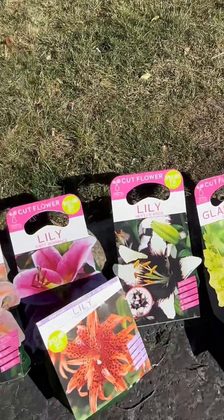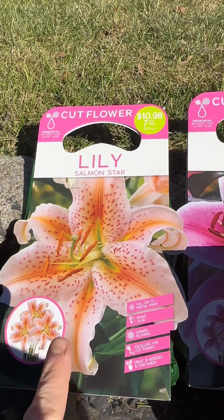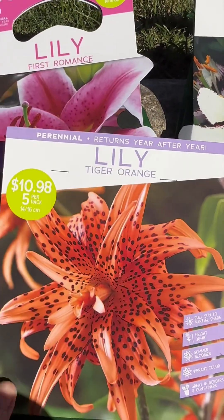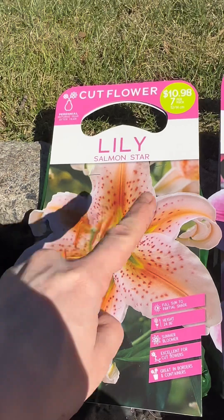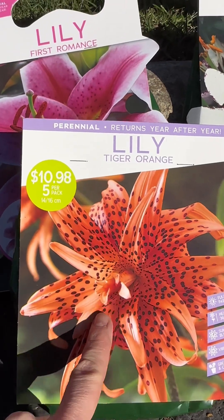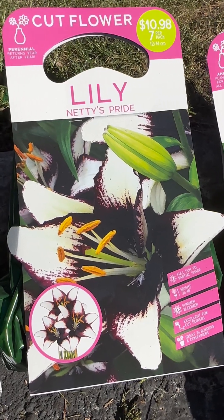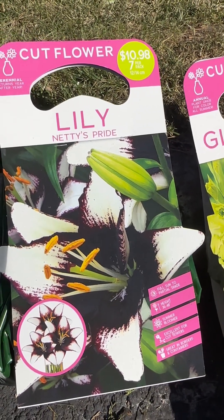Last but not least, four lilies. The Salmon Star looks like a gorgeous peach-orange color with darker orange dots in the middle. The Tiger Orange — this one has multiple leaves arranged all around, while this one has one set of leaves, a second set of leaves, and then a little bud in the middle. Then the First Romance Lily and the Natty's Pride — this one looks so exotic with its white and burgundy almost-red color in the middle of the leaves.